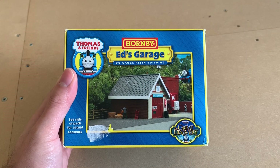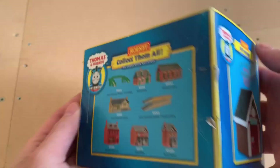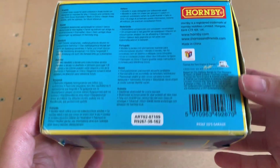I've never seen the film and I don't know anything about it. I just stumbled upon this garage when I was looking online in the Scaledale range for a garage and this popped up. I got it for a good price — I paid about £12 delivered, and I've seen them going for £30-40 on eBay, which is just, to be honest, ridiculous.